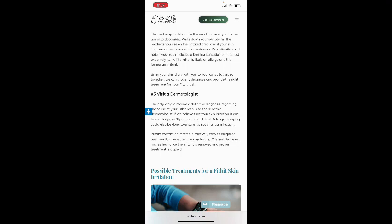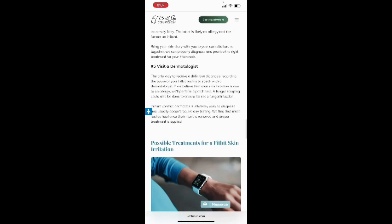Bring your skin diary with you to your consultation so your dermatologist can properly diagnose and provide the right treatment for your Fitbit rash.